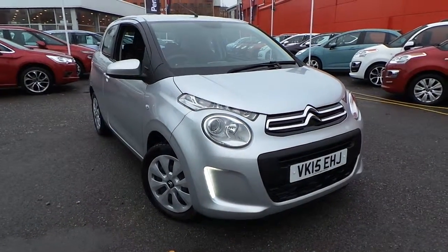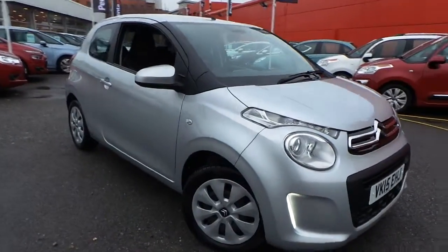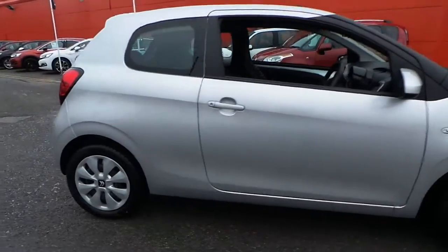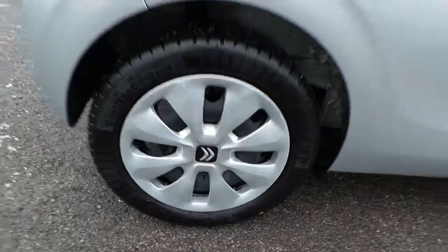Welcome to this vehicle presentation here at Pentagon Citroen in Oldham. Today we have for you a 15 plate C1 finished in silver, with 15 inch wheels.